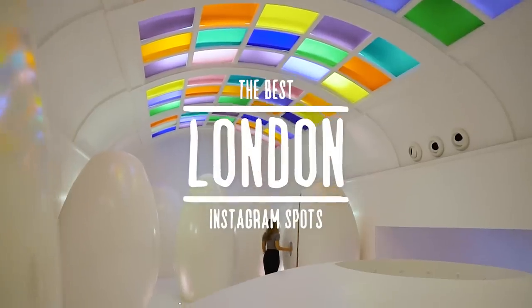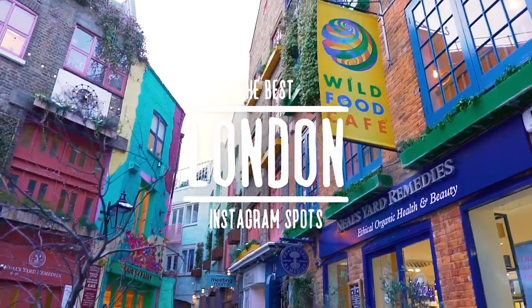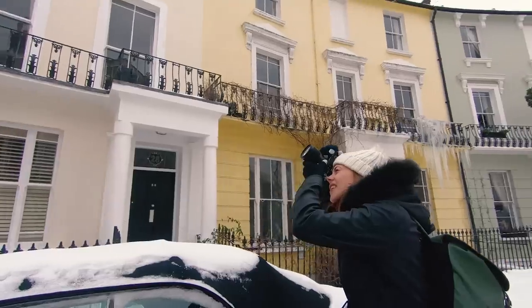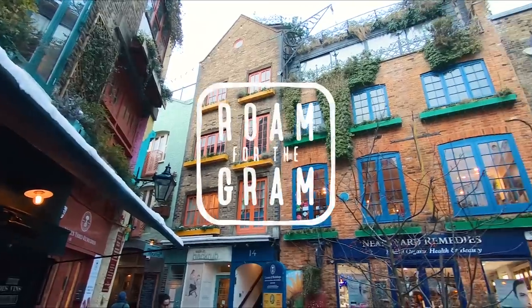Welcome to Unilad Adventure. This week we'll be showing you some of the most Instagram-worthy locations in London, along with some photography tips for each location to help you get the best shots. This is Roam for the Gram.